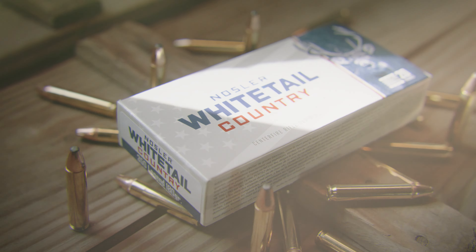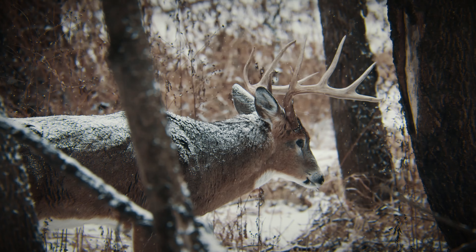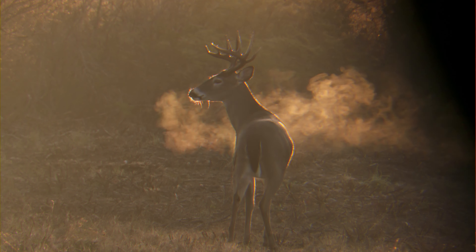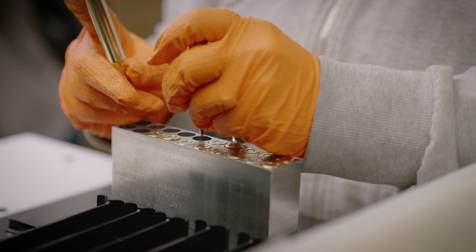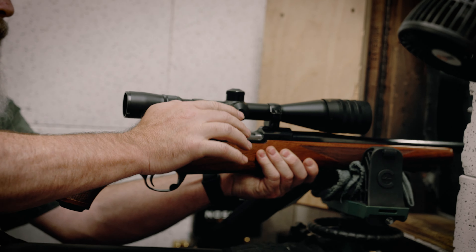Introducing Nosler's Whitetail Country Ammunition. Whether you're chasing that trophy buck, shooting management deer, or simply filling the freezer, you need ammunition you can rely on for a quick, clean kill every time.